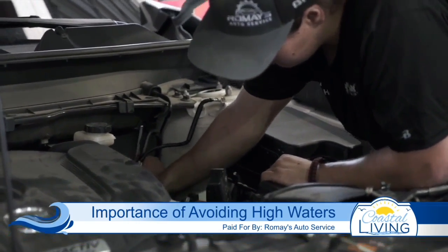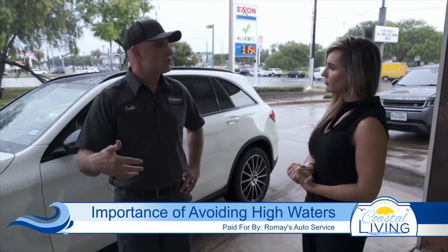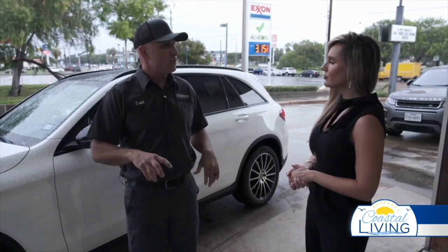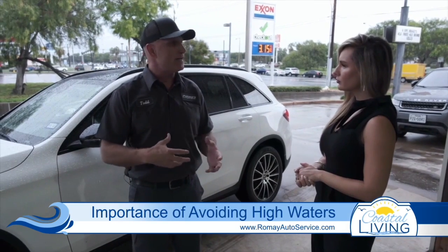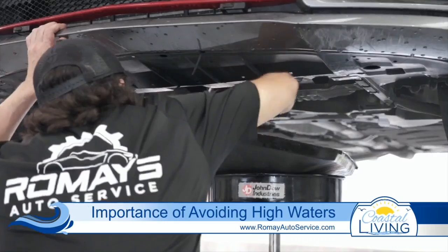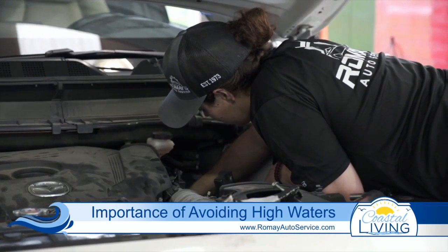Now that we've gone over the tell-tale signs, say this were to happen — where do people go for more information? You want to have your vehicle towed in to our facility where we can look it over, making sure that everything's correct. The first thing we want to do is get the water out, and then we can evaluate it and see what we need to do next, and see if we can save the engine — because even if it shuts off when you're in the middle of a flooded street, we can still save the engine as long as you don't restart it. So say we are stranded — we can give you guys a call and you all can come help us out?